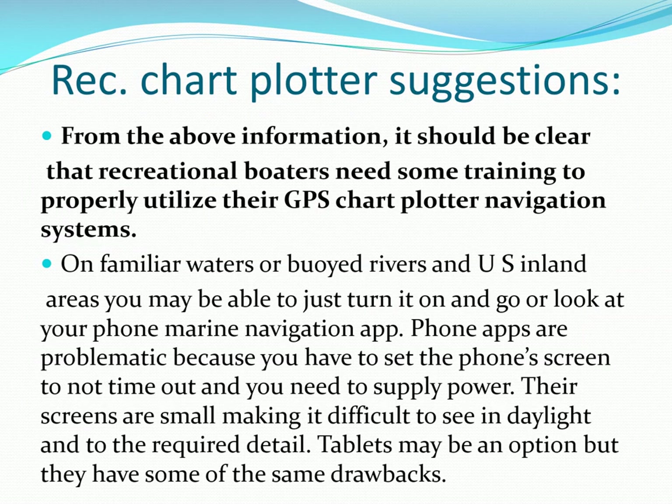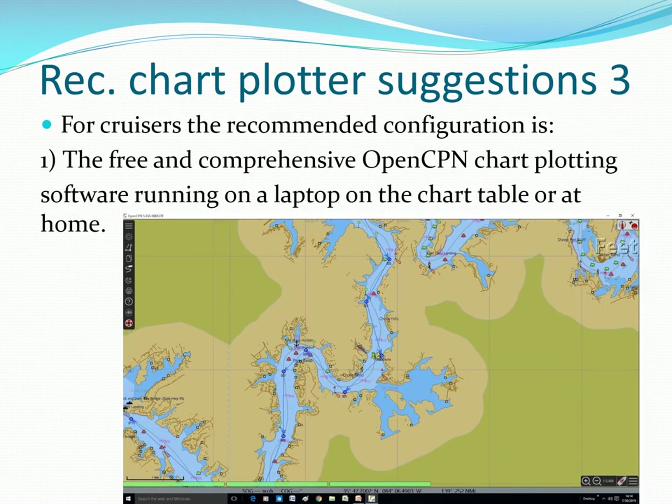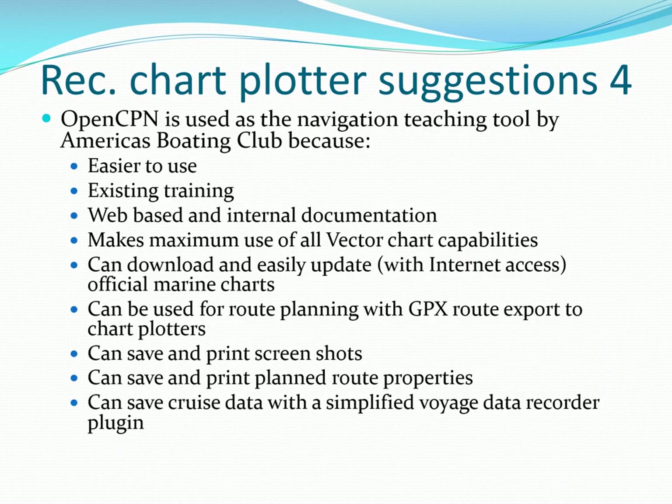To fully utilize your electronic chart plotter, you do need training. Reading the manual is just a start and you need much more. Phone apps are particularly problematic, but tablets with OpenCPN are much better. Dedicated chart plotters are specifically designed for marine use and many can display depth, battery voltage, and other data. We highly recommend the free and very comprehensive OpenCPN chart plotter software, which has been selected by America's Boating Club to teach all of its advanced marine navigation courses.